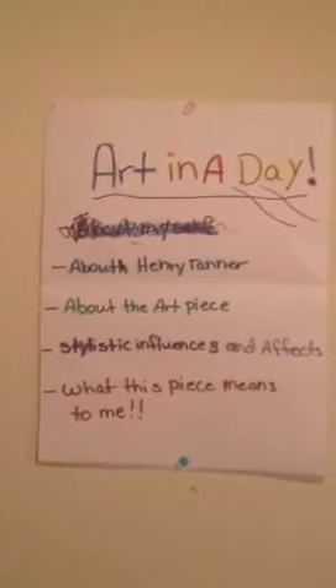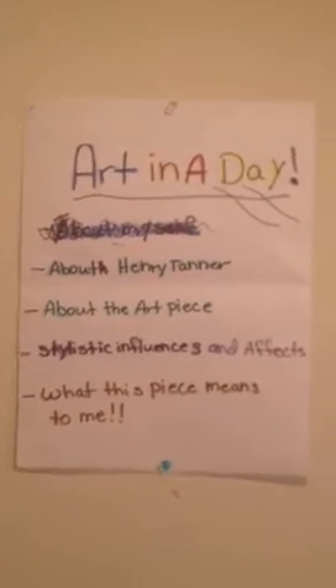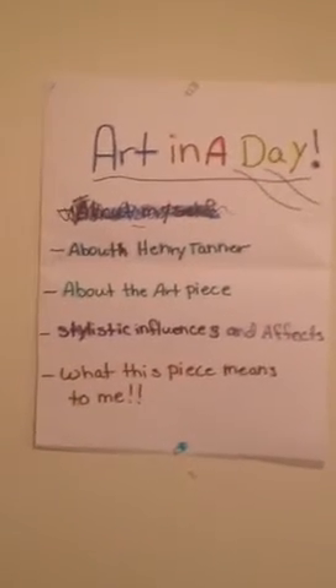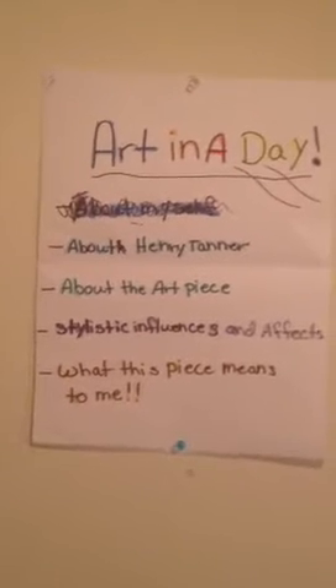To start off, first I'm going to talk about Henry Tanner, about the art piece which is The Thankful Pourer, the stylistic influences and effects, and finally what this piece means to me. I hope you all enjoy.